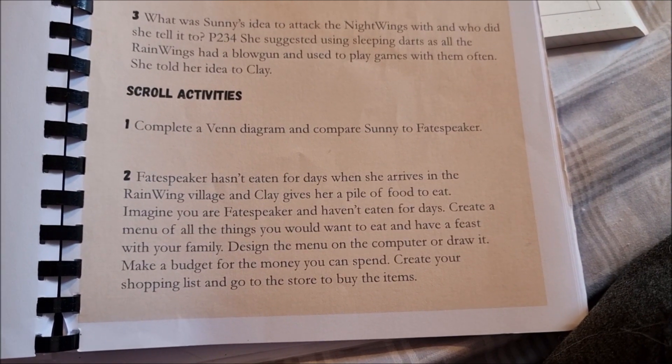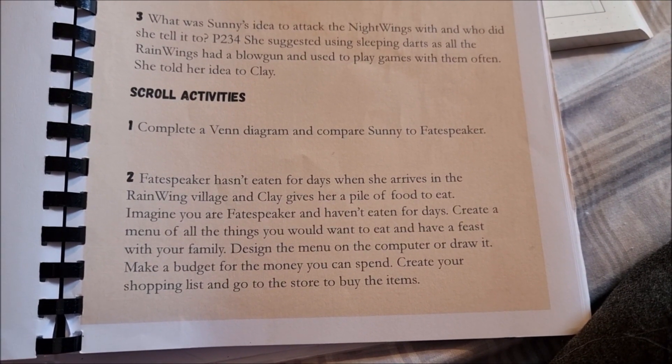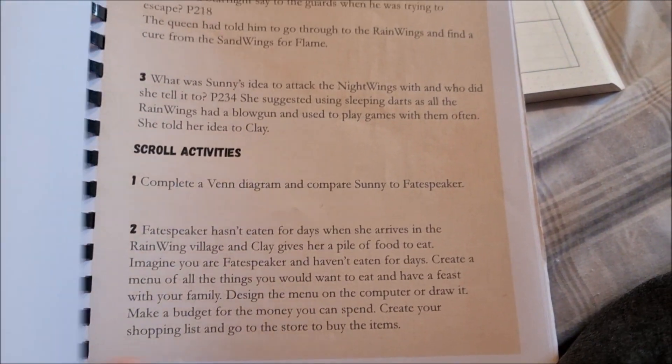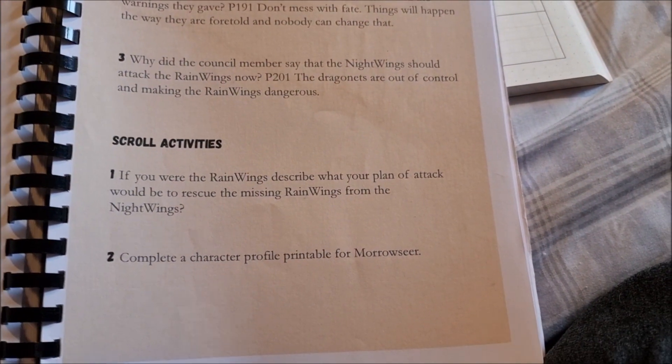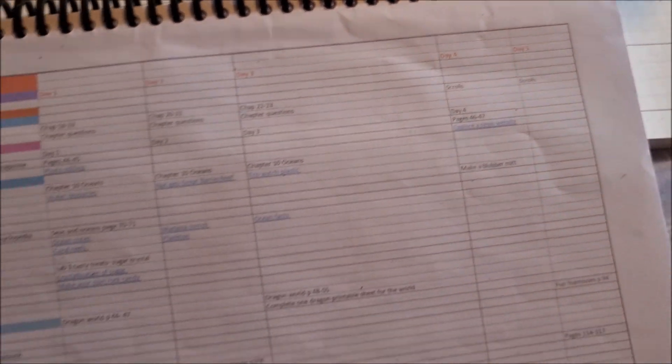Create a menu for the things you'd want to eat and have a feast with your family. Design the menu on the computer or draw it. Make a budget for the money you can spend. Create your shopping list and go to the store to buy the items. That's going to be really fun — I'm looking forward to that. So that's what we're going to be doing for our scroll activities on Thursday and Friday.